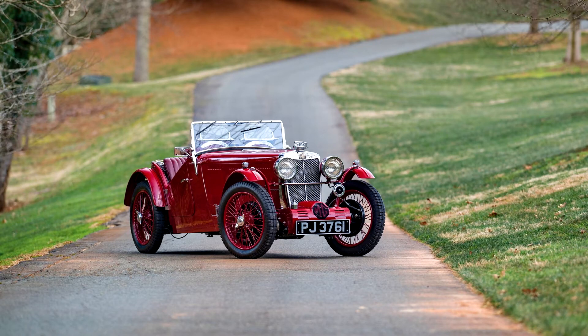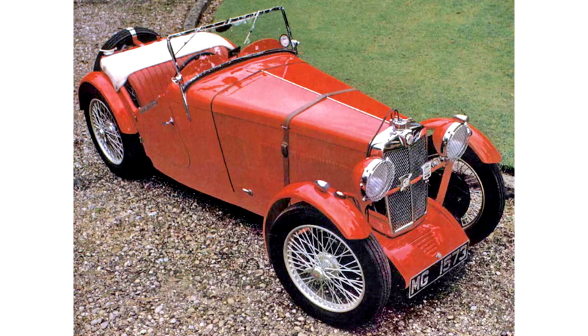The example offered here, chassis number F0700, was originally built with bodywork by Jarvis of Wimbledon and used as that coachbuilder's company demonstrator, as featured in the April 1932 issue of Light Car Magazine. In the 1960s, it was beautifully rebuilt to the most desirable F2 specification, including installation of a period-correct aftermarket Arnot Supercharger.